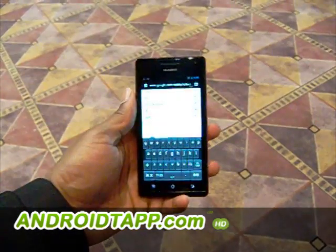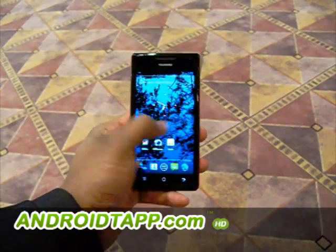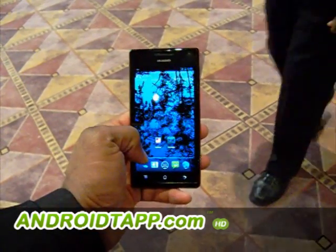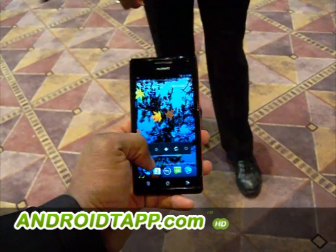One of the treats of this device is just how snappy fast it is, with a dual 1.5 GHz processor under the hood. It supports Android 4.0 Ice Cream Sandwich, the latest and greatest of the Android operating system currently.